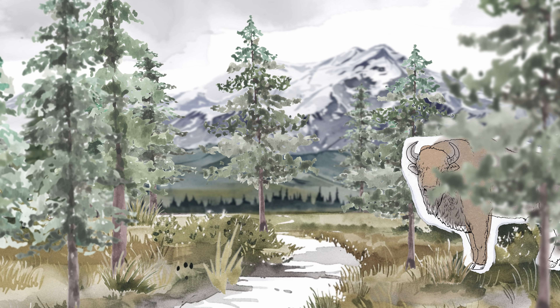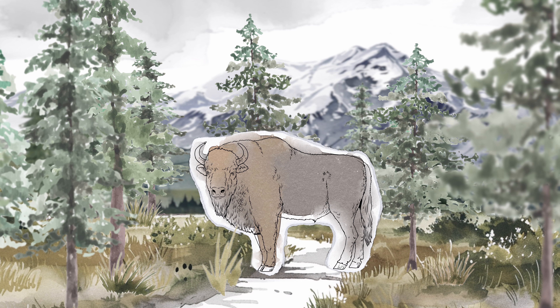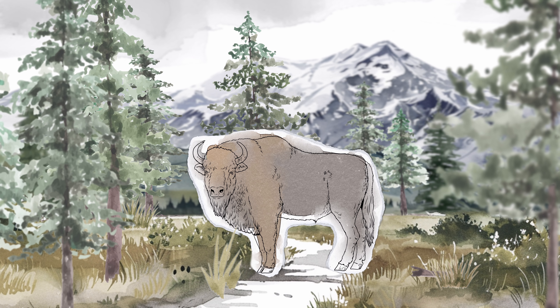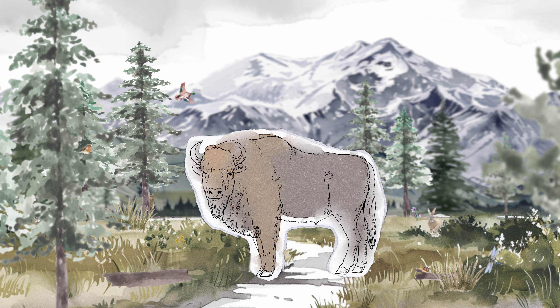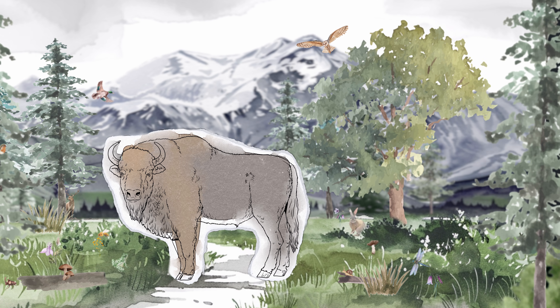First and foremost, the bison help us to create more natural environments here in Denmark. They play an important role in the landscape — through grazing, bark stripping, and moving through the forest, they help create more open areas, like savannahs, and space for new trees to grow. So they help us to change nature.